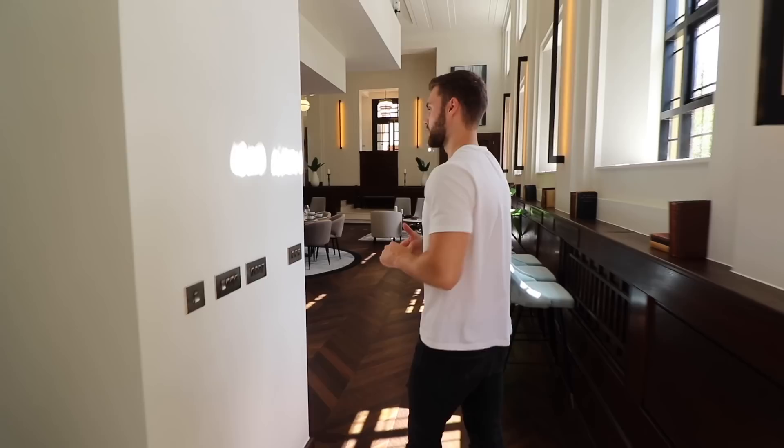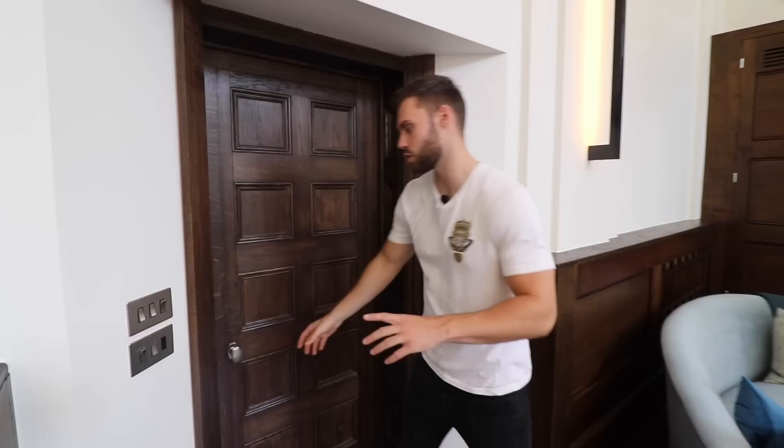We're heading over to the other side of the property to see the master bedroom, which is the only bedroom on the ground floor. This whole area with all the bedrooms is an extension — the original chapel was what we showed you earlier, and now we're going into the extension, which still has that character feel. You can see the stone spiral staircase that leads all the way up, but first let's look into the master bedroom.